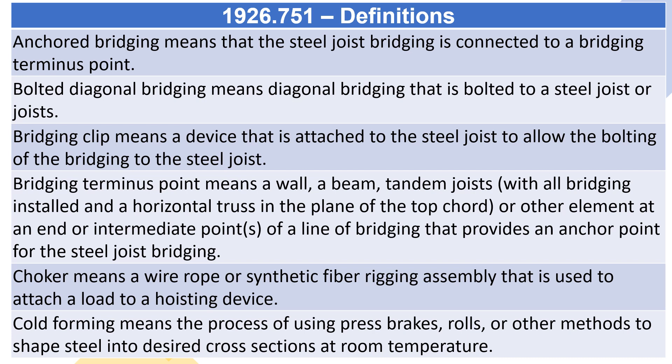Choker means a wire rope or synthetic fiber rigging assembly that is used to attach a load to a hoisting device. Cold forming means the process of using press brakes, rolls, or other methods to shape steel into desired cross-sections at room temperature.